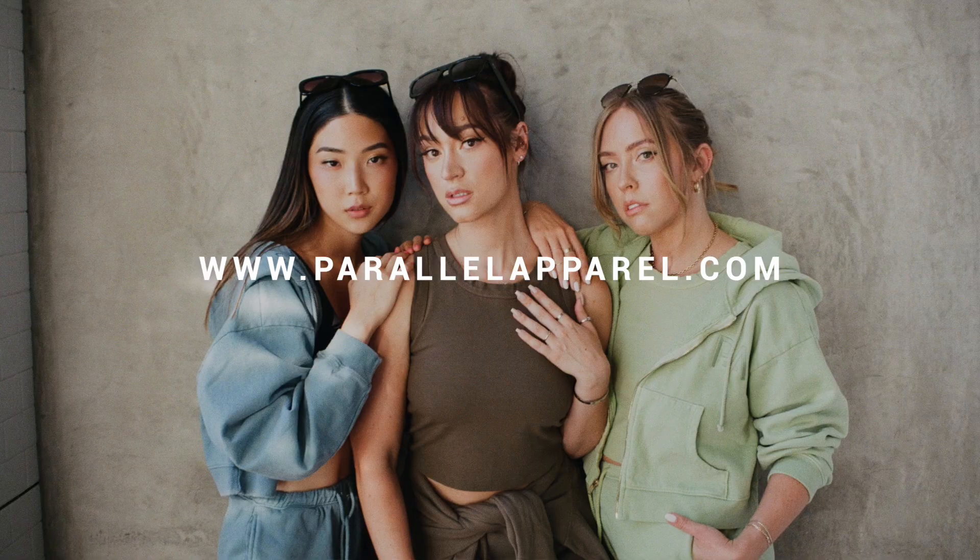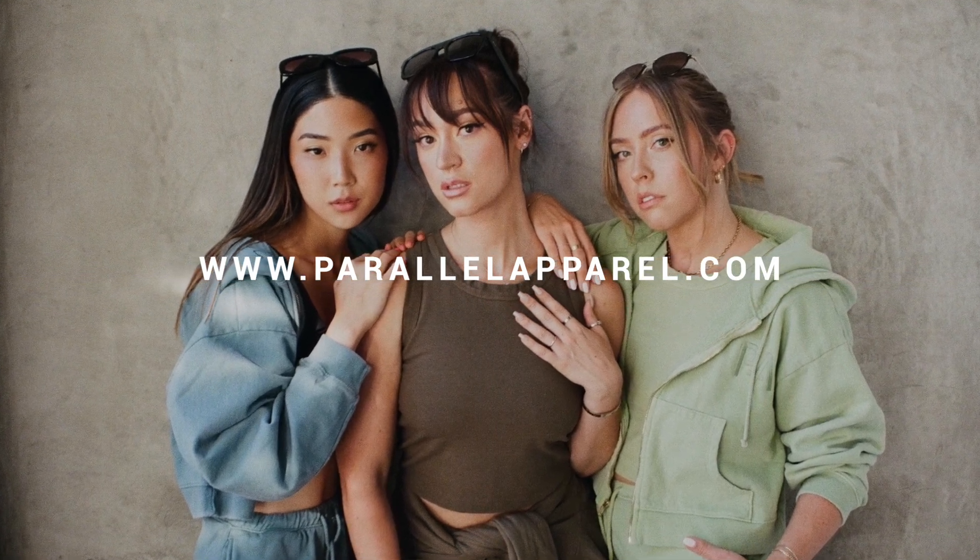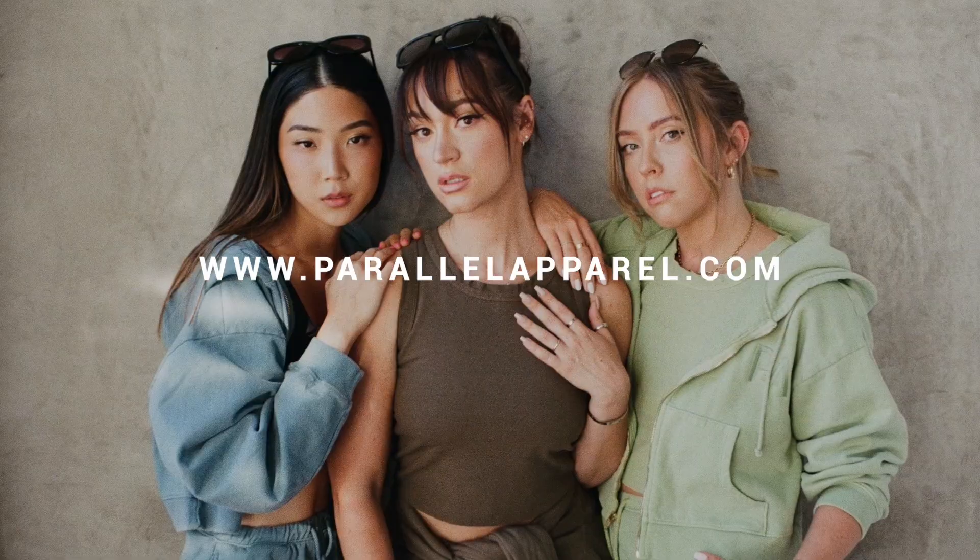Good morning, everyone! Welcome to the vlog. We just had a Parallel Apparel meeting — just our weekly meeting where we're going over sales from the past week. We had a launch last week, upcoming things, new samples, all that kind of stuff. I feel like it's in a really good place right now. I'm so excited.